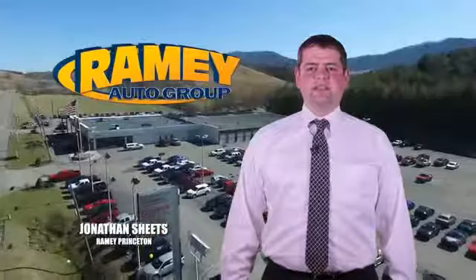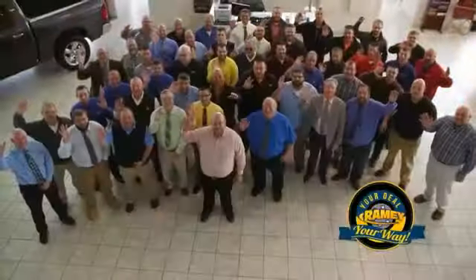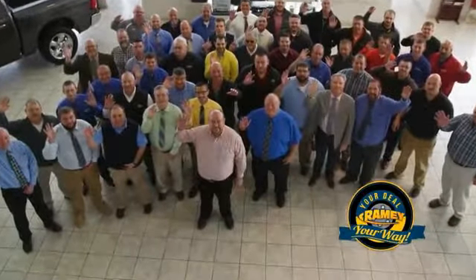Visit our stores in Ramey Row in Princeton, Tazewell, and Richlands, where you can shop 10 different franchises and over 1,000 vehicles per year. We want to be your partner in the car buying experience, because at Ramey, it's your deal — you're going to win.